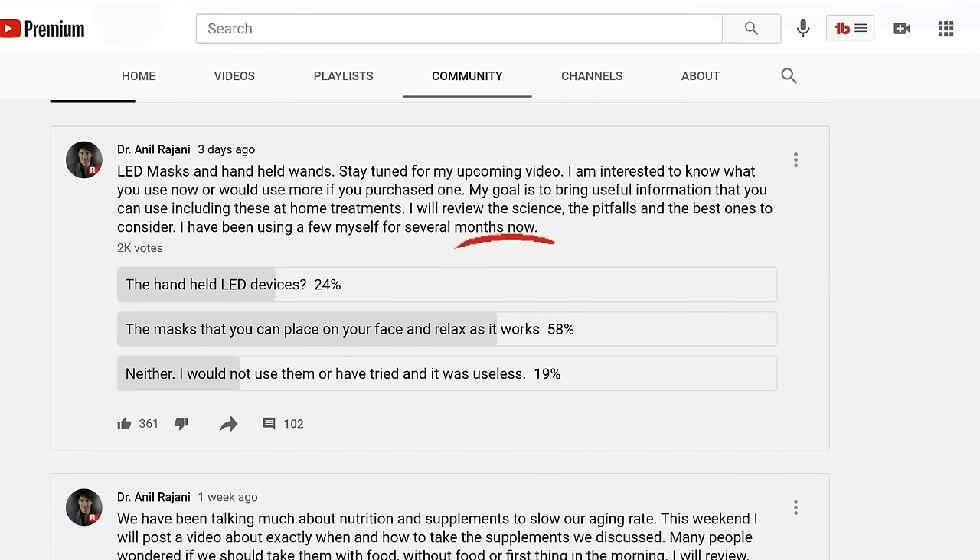On the community I posted and asked what most people want me to review. We had over 2,000 votes: 24% used the handheld — great especially if you want to use them on the body — 57% said to review masks, and 19% said neither or found them useless. But 57% liked or use the masks, so that's what we're talking about here today. That was my introduction into LEDs.